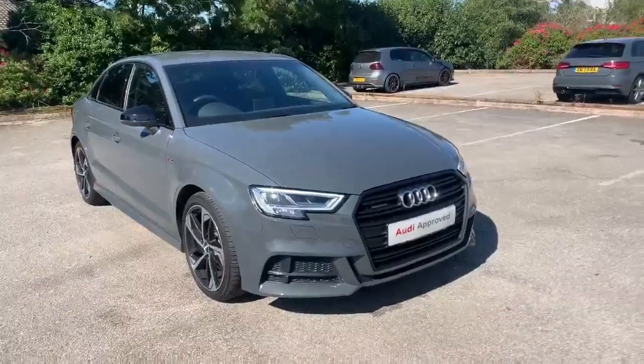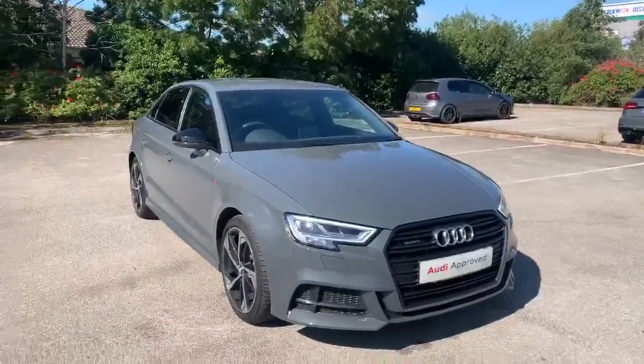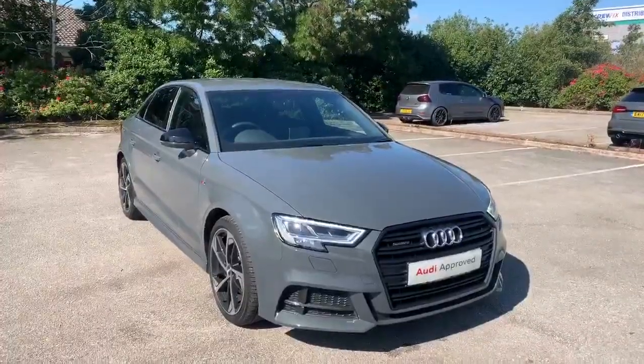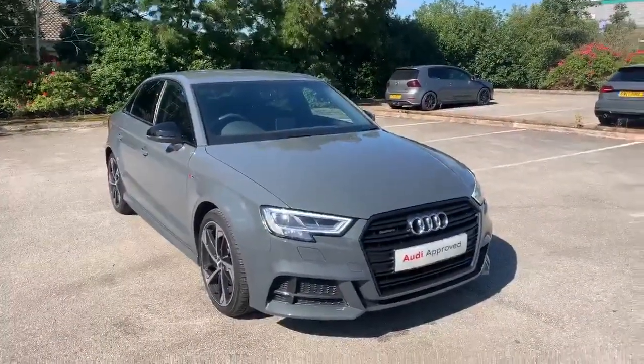Hi and welcome to Stafford Audi. I'd just like to give you a quick walk around this used Audi A3 Saloon Black Edition that we're currently on stock. It's called the 40 TDI Quattro, so it's a 2-litre diesel, automatic, and it's finished in nano grey.